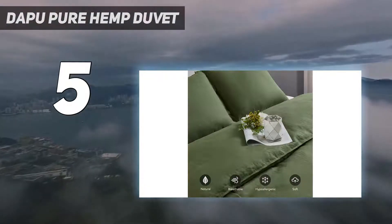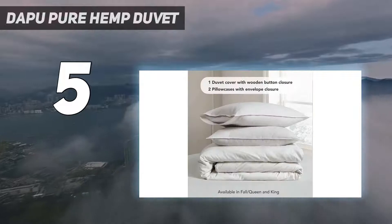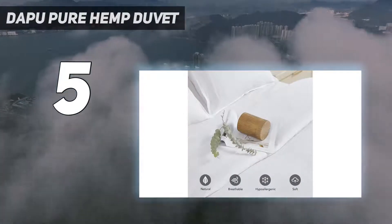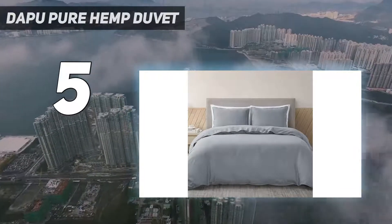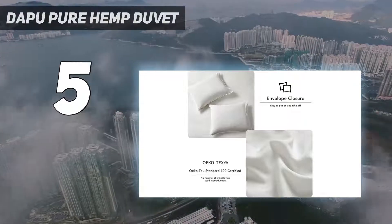Shown in a version with a natural colored hemp side and white colored cotton side, you can get the duvet cover in four more styles, including one that's white on both sides. Made from 100% viscose-free hemp — better than pure linen, the king of natural fiber — hemp is infinitely superior to cotton, even stronger and more durable than linen.